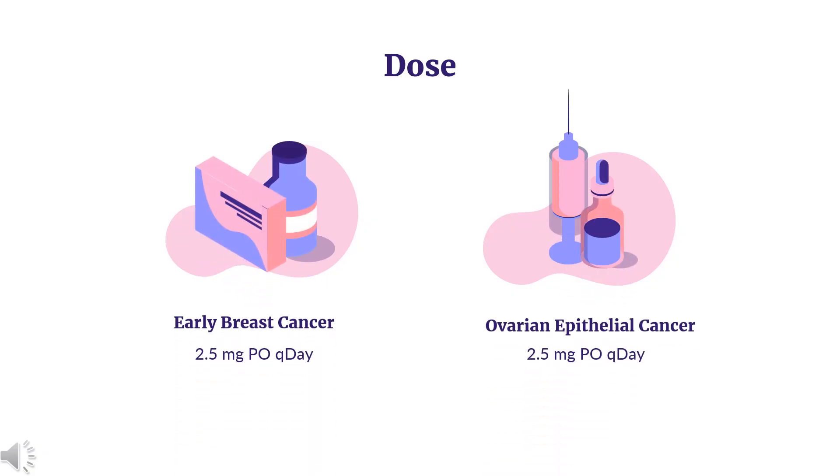Dose. Breast Cancer Adjuvant Treatment of Early Breast Cancer: Postmenopausal women with hormone receptor positive early breast cancer — 2.5 mg once daily. Extended Adjuvant Treatment of Early Breast Cancer: Postmenopausal women who have received 5 years of adjuvant tamoxifen therapy — 2.5 mg once daily.